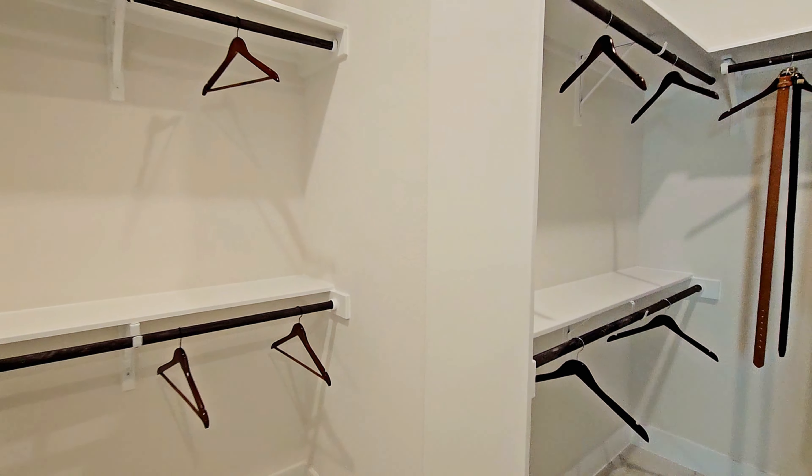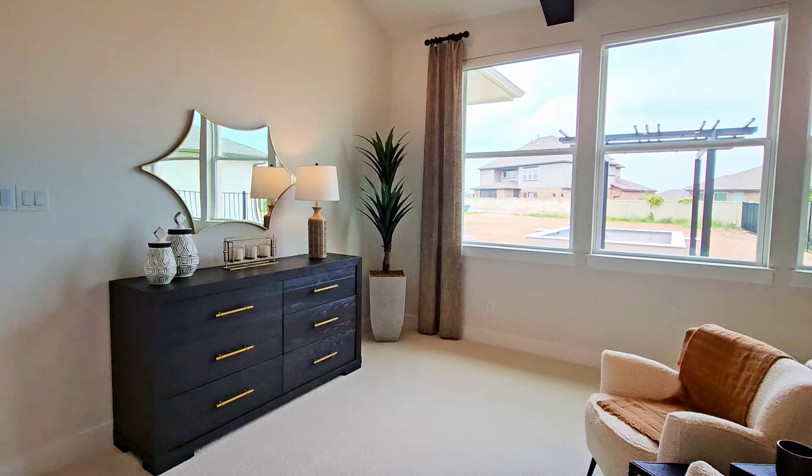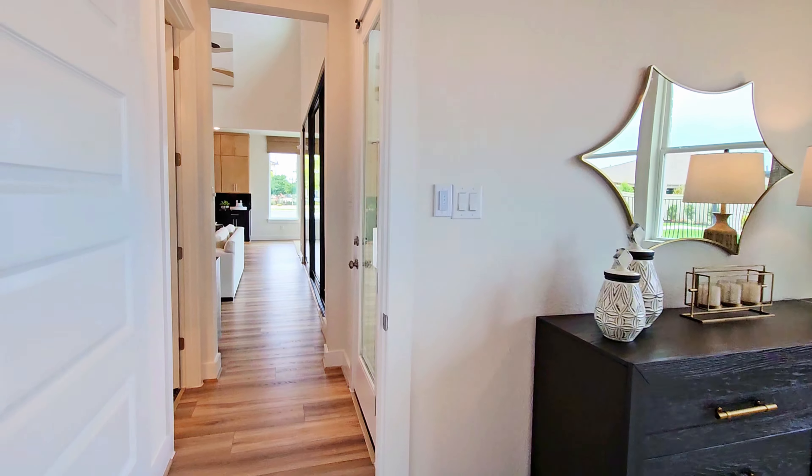The front entryway has a nice curved staircase and nice tall ceilings, which I'll span up to show you. And then to the left here is that dedicated office.